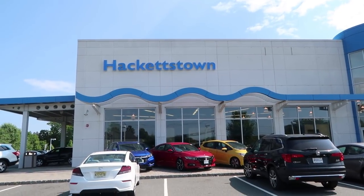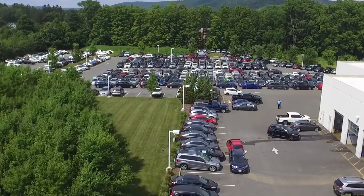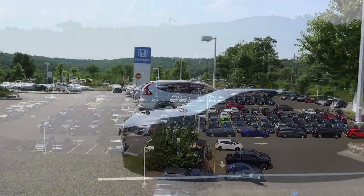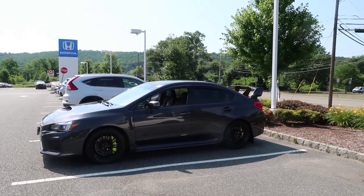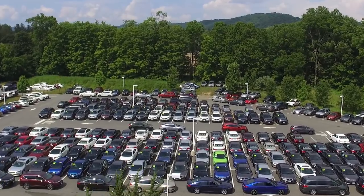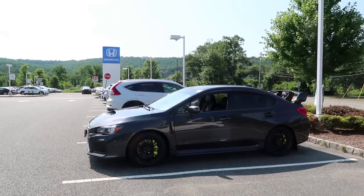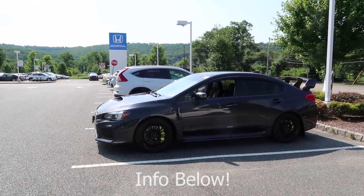I'm going to test it. I'm going to drive it and let you guys know what I think. Big thanks to Honda of Hackettstown for allowing me to review this very nice 2018 Subaru WRX, which is currently for sale over at the used car lot. They have over 300 used cars, so look no further than Honda of Hackettstown if you're looking for a used car.